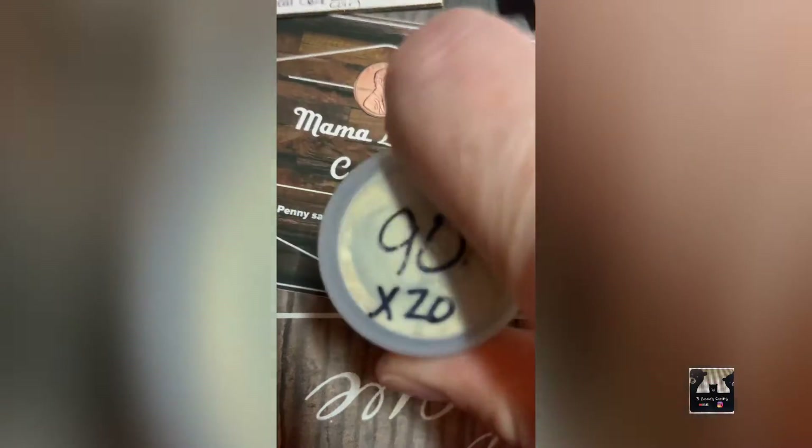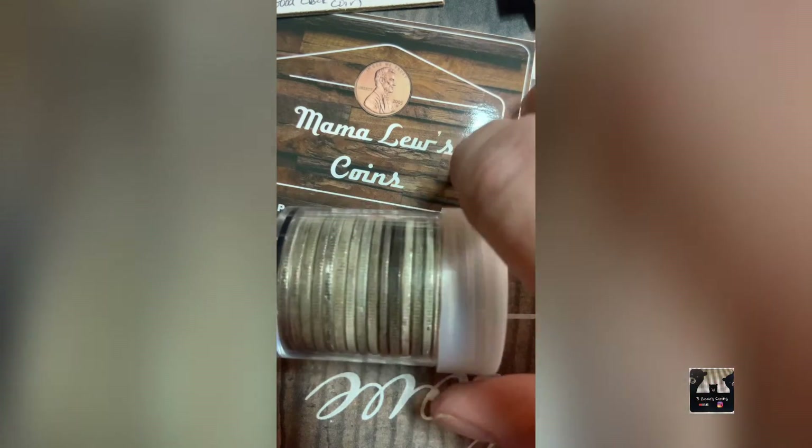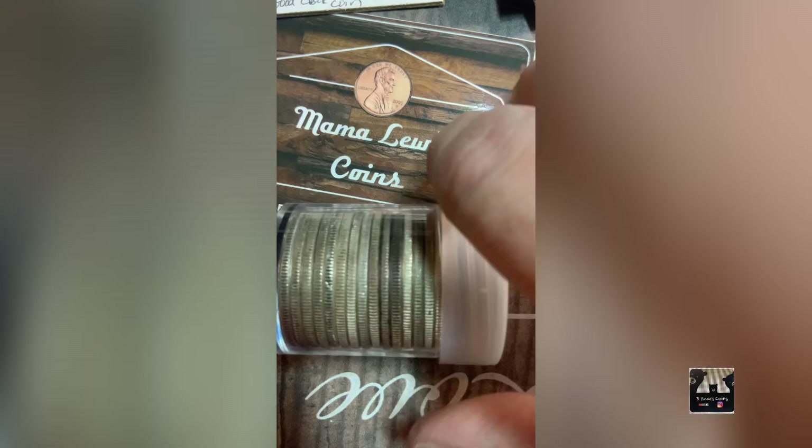Moving on to coins. My first lot is a roll of twenty 90% silver 1964 JFK half dollars. They're in pretty much all different conditions, but there are some really nice shiny ones in there — not cleaned, just in really good shape.